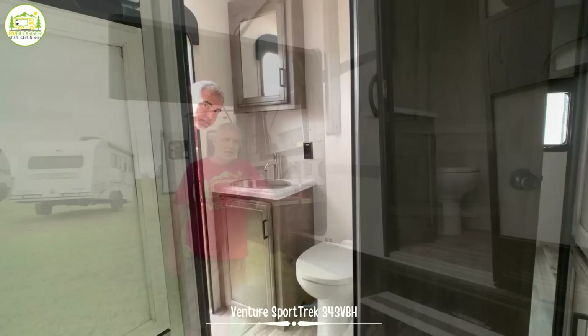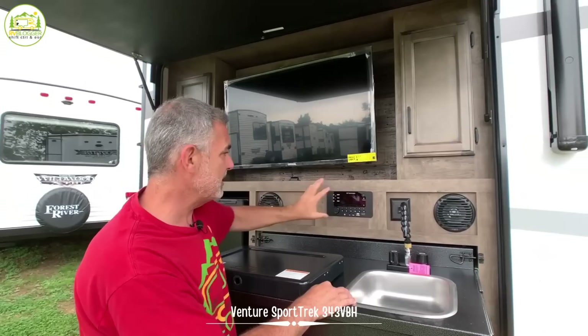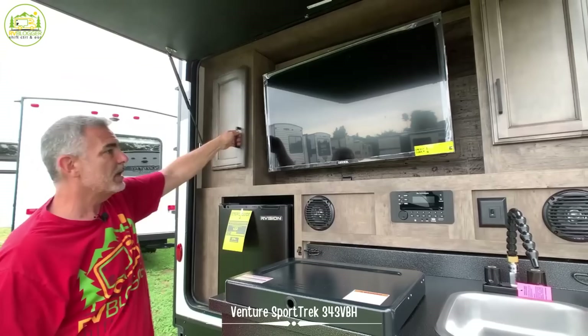Just outside the bathroom door is where the outdoor kitchen is located — a really nice outdoor kitchen. First thing you notice is a big TV, which is pretty cool. There are speakers with a radio. The slide-out drawer includes a sink with a really different kind of faucet. There's also a two-burner propane stove, storage above both sides of the TV, and a nice little outdoor fridge to go with it all.